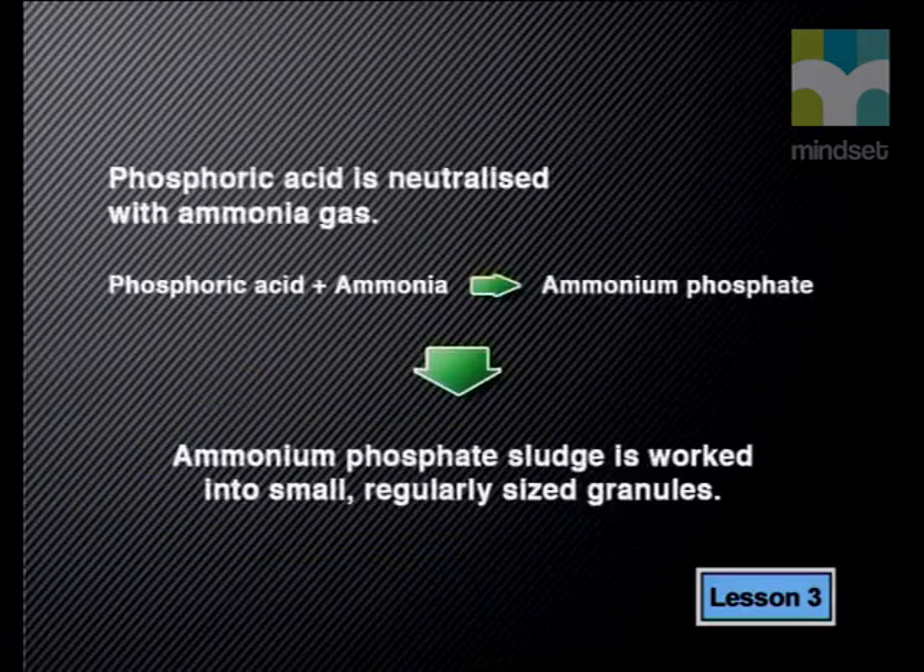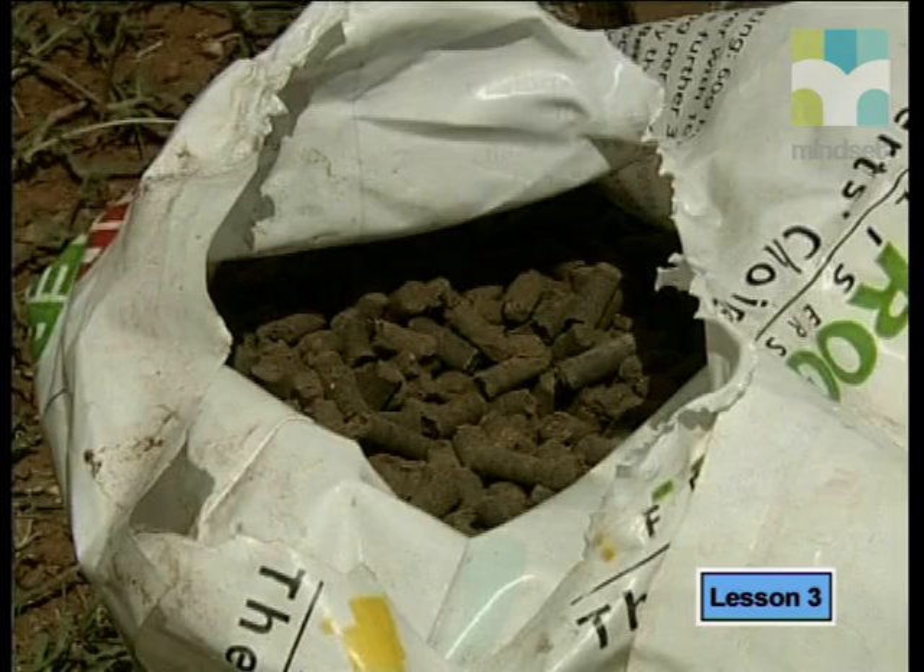At Richards Bay there is also a fertilizer plant. Here, the phosphoric acid is neutralized with ammonia gas in a large closed container called a reactor. The resulting sludge containing ammonium phosphate is pumped into a drum granulator so that it can be worked into small, regularly sized spheres. This granulation process is intricate and needs extra ingredients called binding and coating agents. The granules are finally dried and bagged.